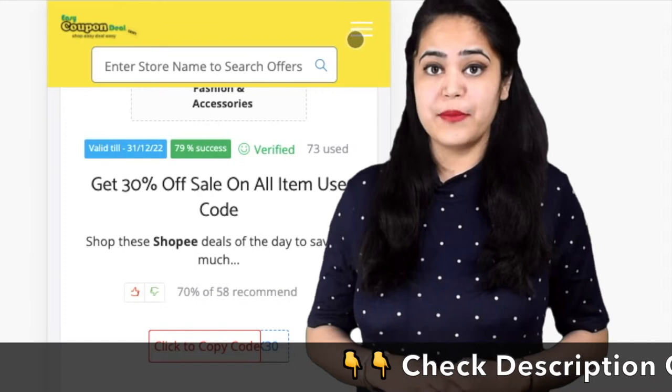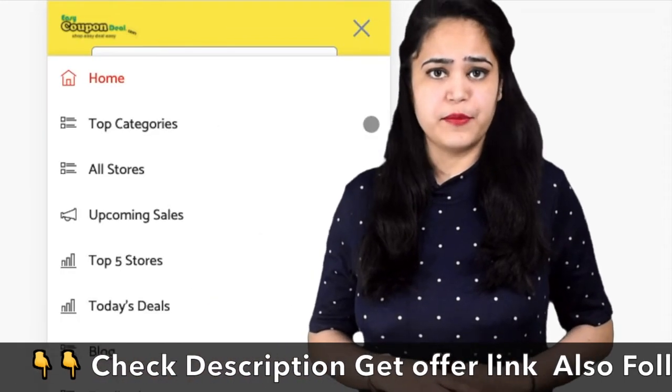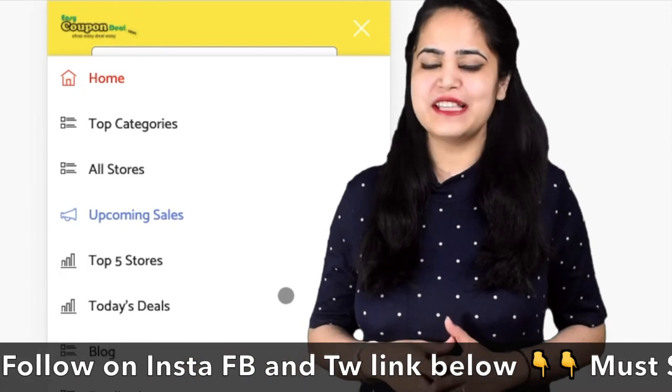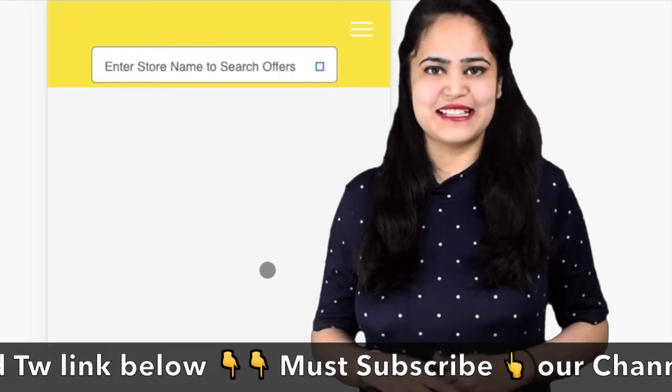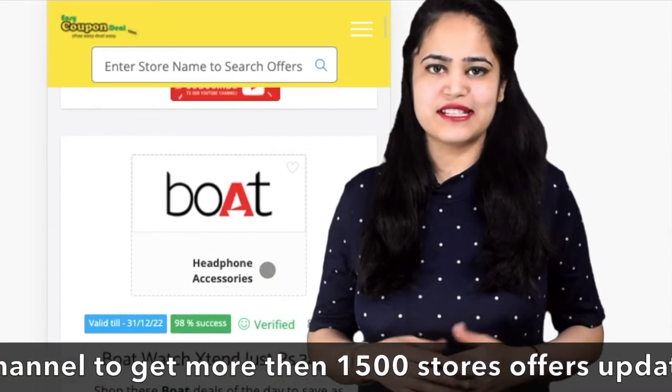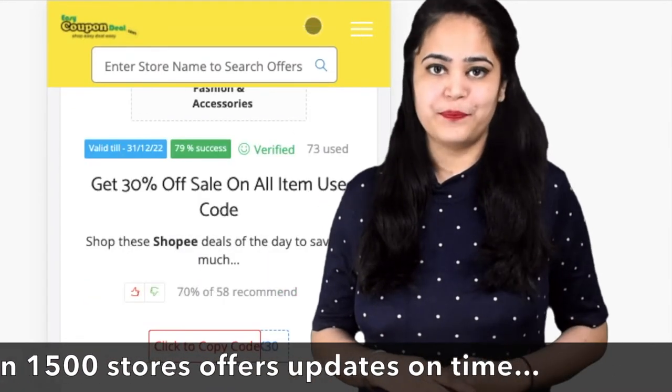Do you want to know about upcoming sales and coupon deals information on one website? Then easycoupondeal.com is the best website. Let's open the website to see all the steps.